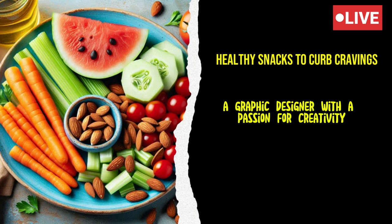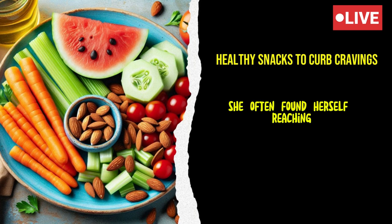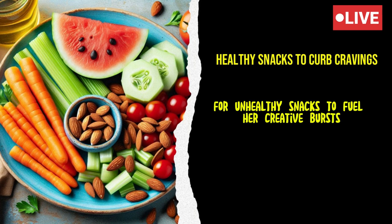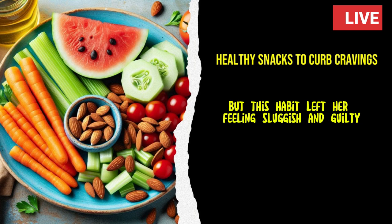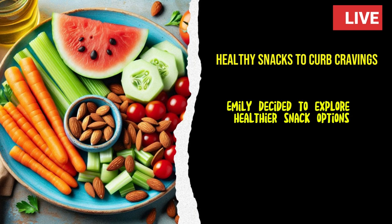Let's start with Emily, a graphic designer with a passion for creativity and a knack for late-night work sessions. She often found herself reaching for unhealthy snacks to fuel her creative bursts, but this habit left her feeling sluggish and guilty. Determined to make a change, Emily decided to explore healthier snack options.